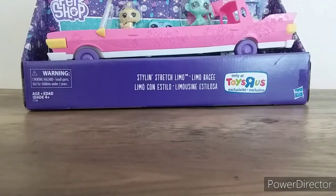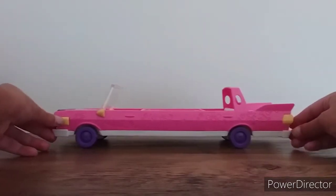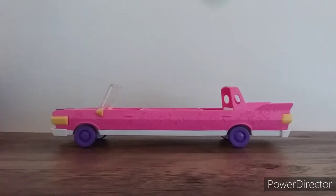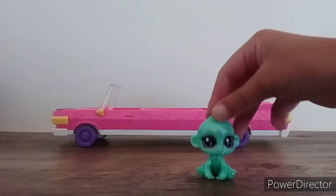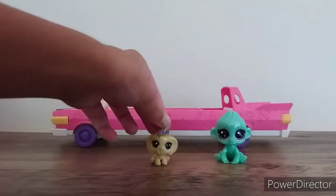Okay, it's very long so let's move it back here — beautiful! Now let's get out the pets. There's this cute monkey and the name is Shiny, and this one is Goldie.